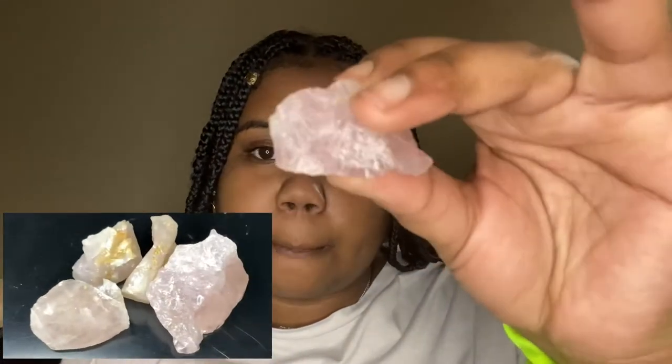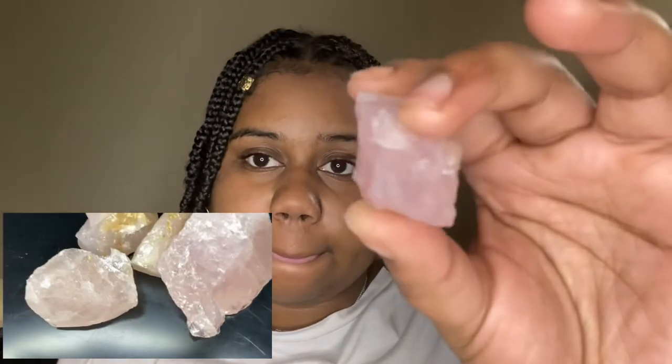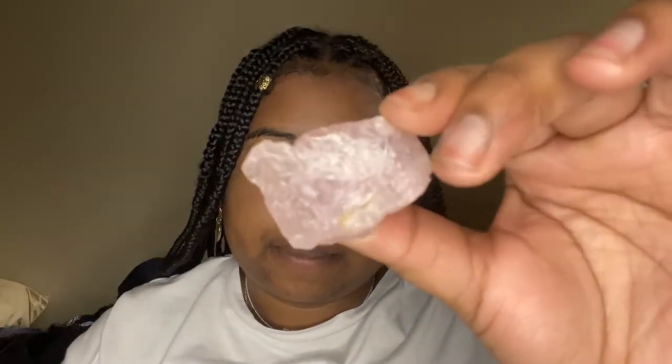The next one I have is rose quartz. This one is supposed to help with unconditional love and healing. I got this one because I have a big heart — I love to love — and it just makes you feel good.